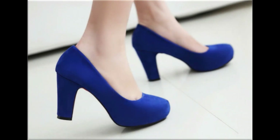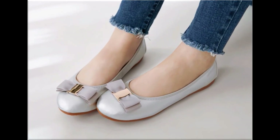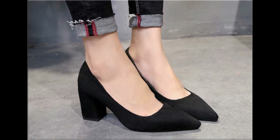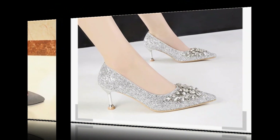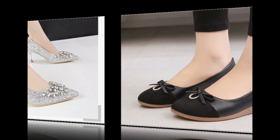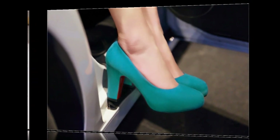Assalamu alaikum everyone, welcome to my channel Fashion For All by Rahat. In this video I am sharing flat and heel shoes — new designs and new collection. Thank you so much for watching, liking, and sharing my videos. If you are new here, please subscribe to Fashion For All by Rahat channel for more pretty, stylish, and unique fashion accessories and latest collections like footwear, dresses, jewelry, and handbags.